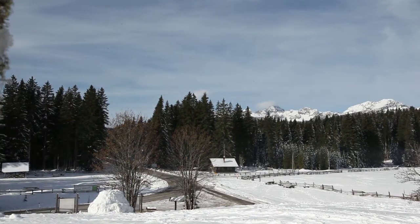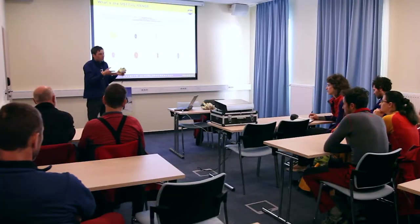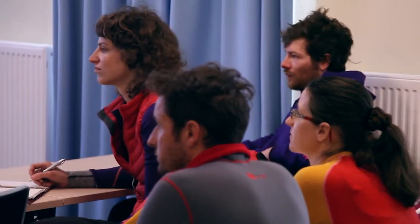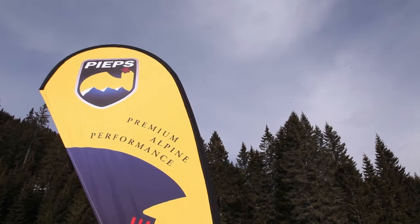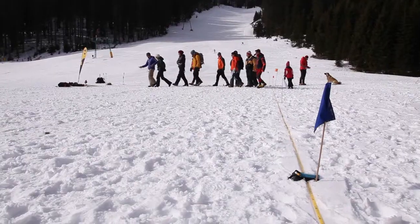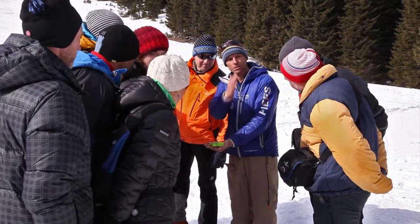Today we met at Poklyuka for a PIEPS clinic. In the morning we had an indoor session, and afterwards we went out to the field and we saw all the new equipment of PIEPS, and of course we went through technical stuff.